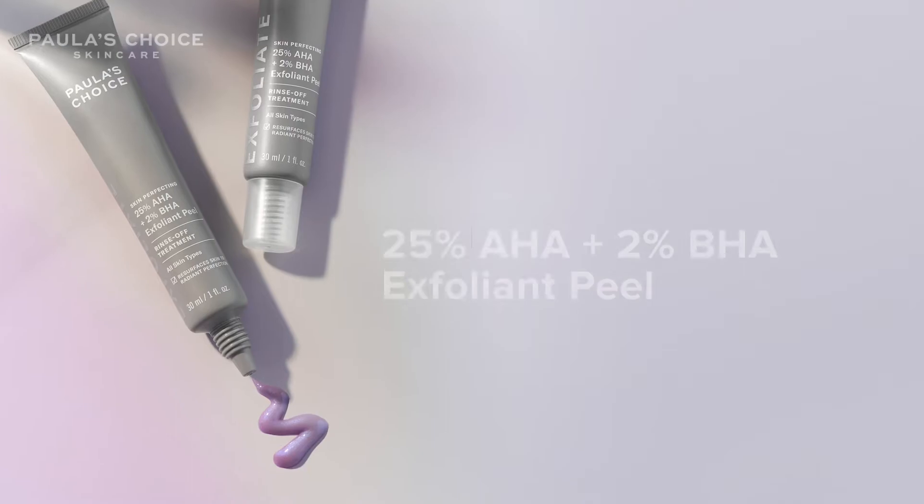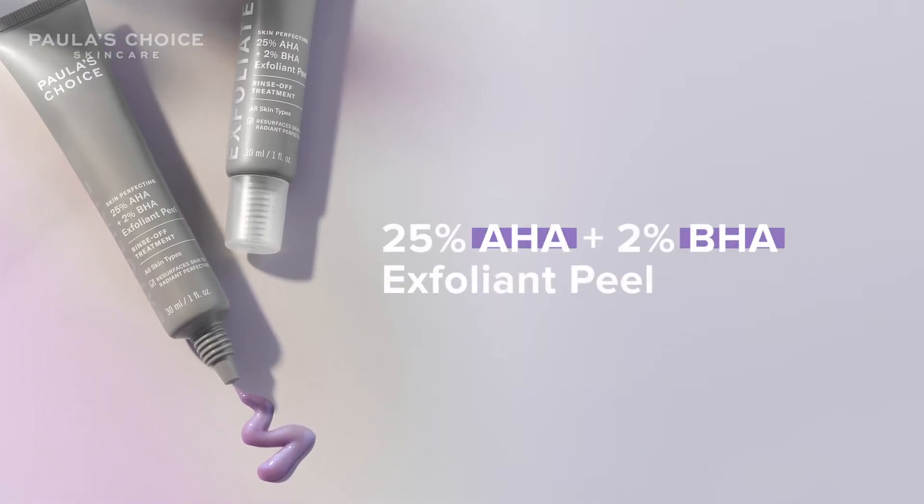When I hear the word peel, I get a little scared for my skin. It sounds like it might be a little irritating, like my skin just might not like it, but this peel from Polish Choice has completely changed that.